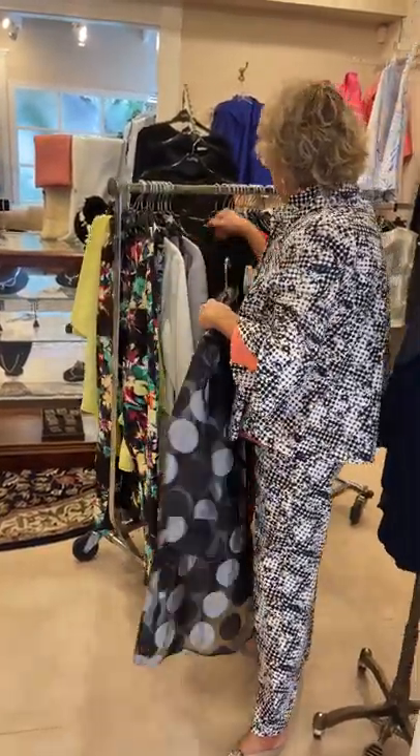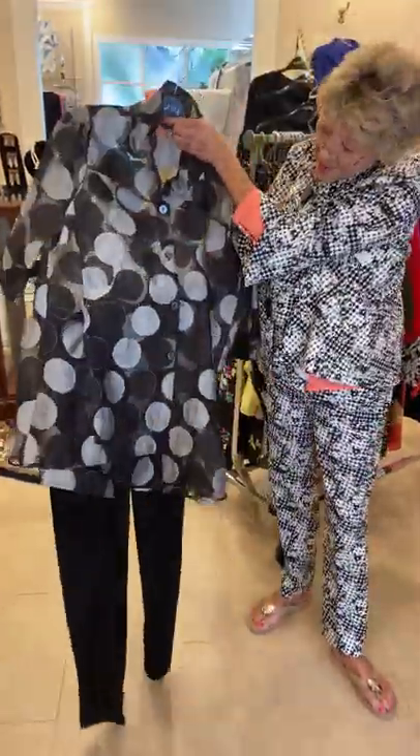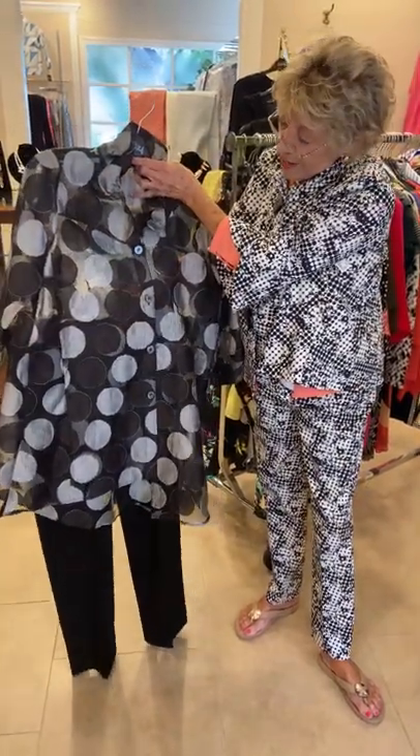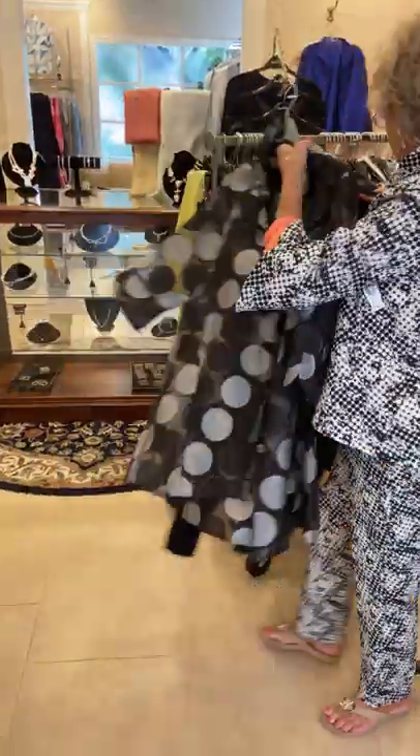Some tops that we have — this is cute. You can put it with white pants, black pants, silver pants. And then put a pretty pop of color underneath it to make a great outfit. Look at that.